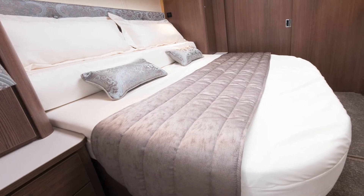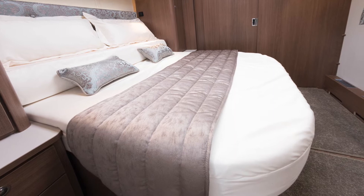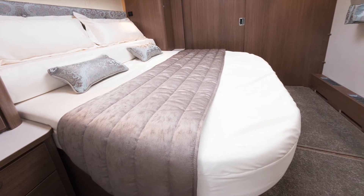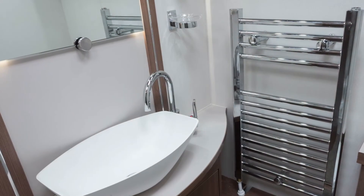Buccaneers are 2.45 metres wide, which means more floor space. That's especially noticeable in the bedroom where there's 83 centimetres of space at the end of the bed.